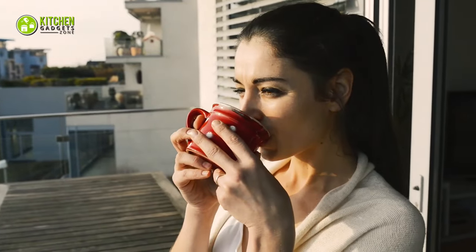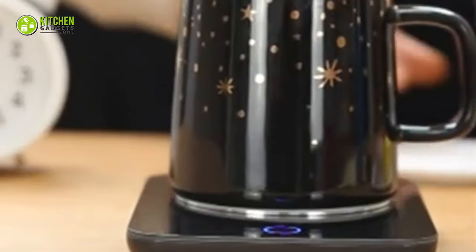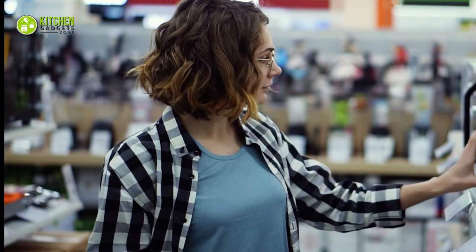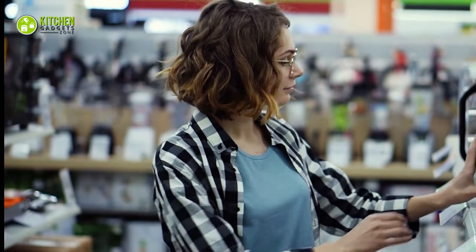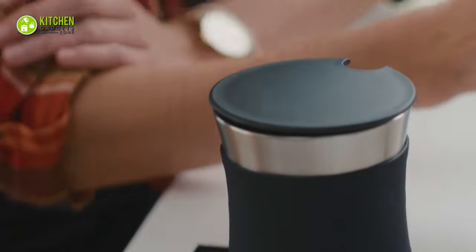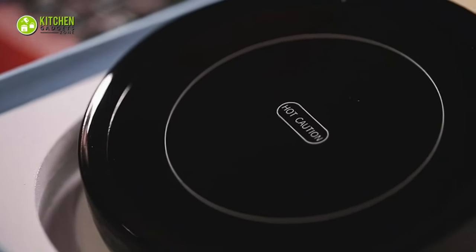Whether you're a serious coffee lover who wants the latest gadget or someone who longs for something basic, there are many cup warmer options available on the market to suit your preference. That's why in today's video, we have picked five of the best coffee cup warmers with an auto shut-off feature to help you keep your coffee perfectly warm throughout the day. So without any delay, let's get started.